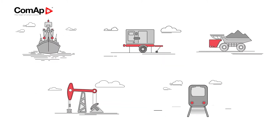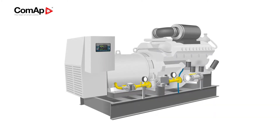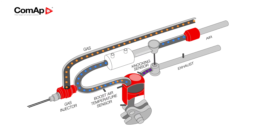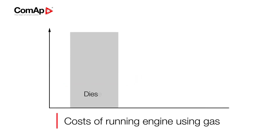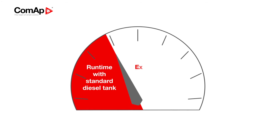Let's take a closer look at how Bifuel helps in the oil and gas industry. We have developed a technology capable of delivering gas into engines via high-pressure injectors. This solution is cost-effective, highly efficient and safe.